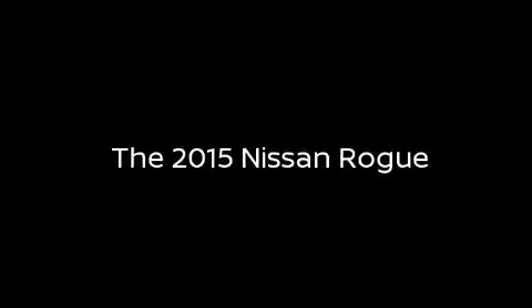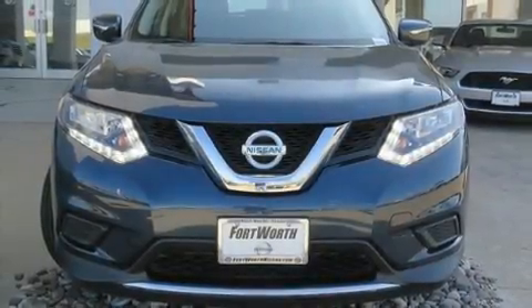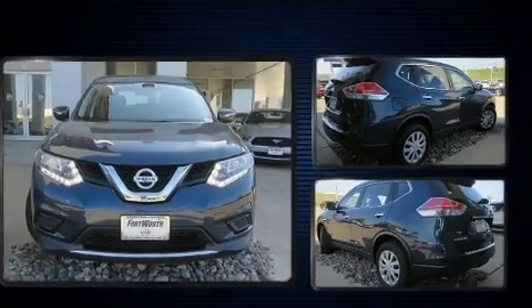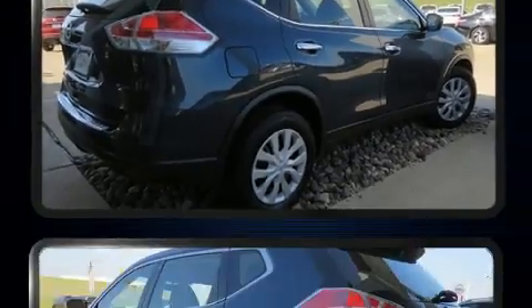Sensibility and practicality define the 2015 Nissan Rogue. With less than 30,000 miles on the odometer, this four-door sport utility vehicle prioritizes comfort, safety, and convenience.